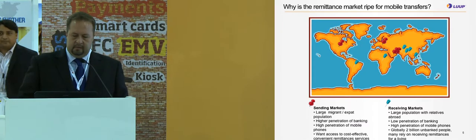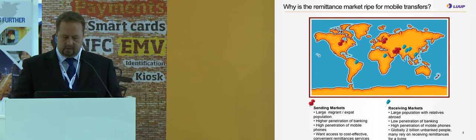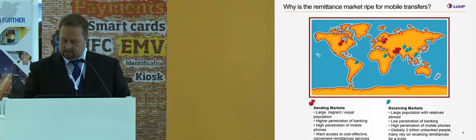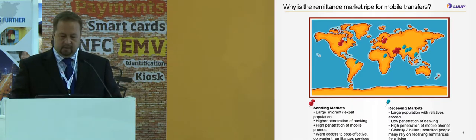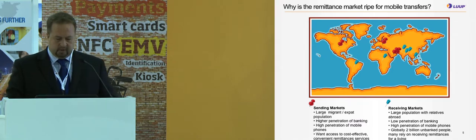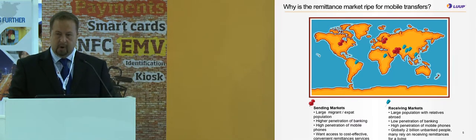Why is the remittance market right for mobile transfers? For the sending markets, as you can see on this map, typical sending markets in the US, Europe, and Middle East have a large migrant and expat population, higher penetration of banking, and high penetration of mobile phones.